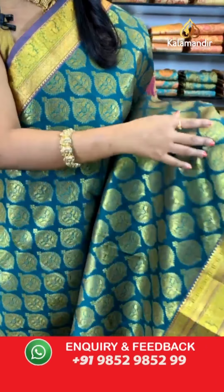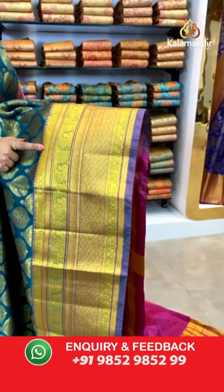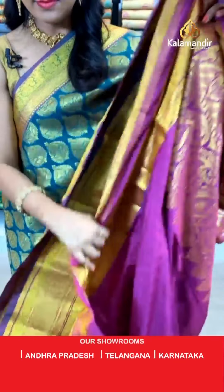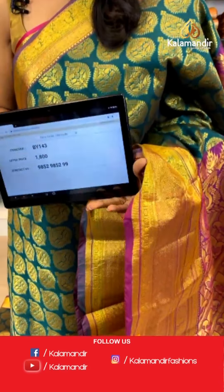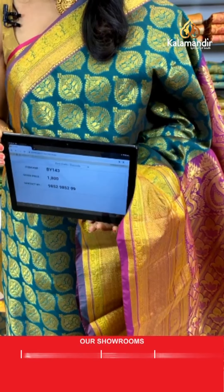Another bottle green color with classic motifs running throughout the saree in gold zari. The border is contrast with diamond brocade, peacocks and floral motifs, diamond brocade again, and temple design. The pallu is contrast, rich-looking with huge floral brocade design. The blouse is a contrast in purple color with self-embossed design and zari border. Saree code: BY143, price ₹1800 only. To purchase, take a screenshot and share on 9852985299.